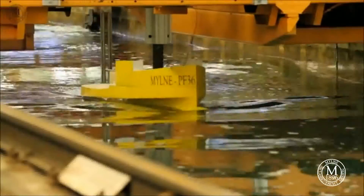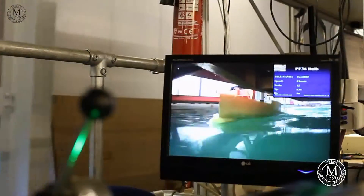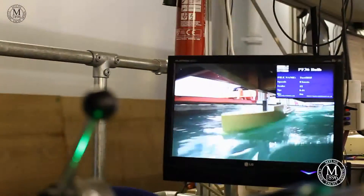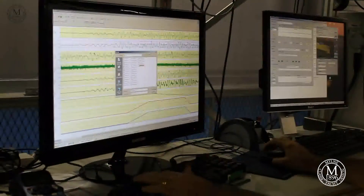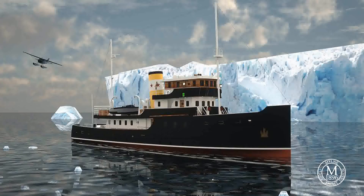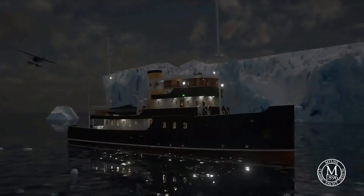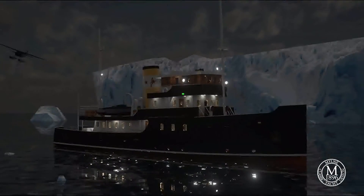At 10 knots, the Pathfinder 36 will burn less than 35 litres per hour. Normal consumption for today's super yachts might be more than twice that figure. The Pathfinder 36 has a range in excess of 5,000 miles, with an ICE-class hull for protection and security in inhospitable climates.